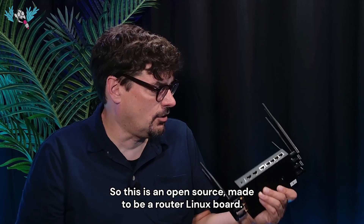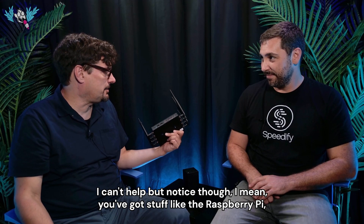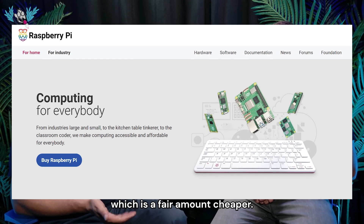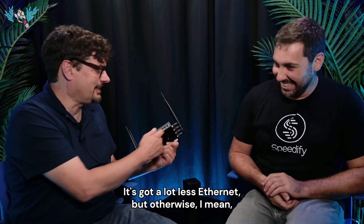The Banana Pi is an open source board made to be a router, and it's reasonably priced. You've got something like the Raspberry Pi which is cheaper, and looking at the specs it has USB, Ethernet, Wi-Fi — but a lot less Ethernet ports.